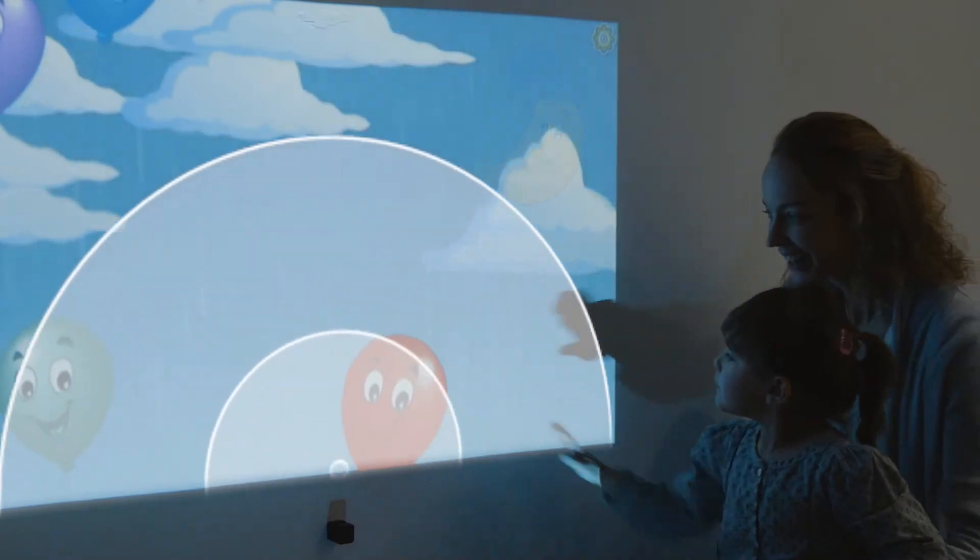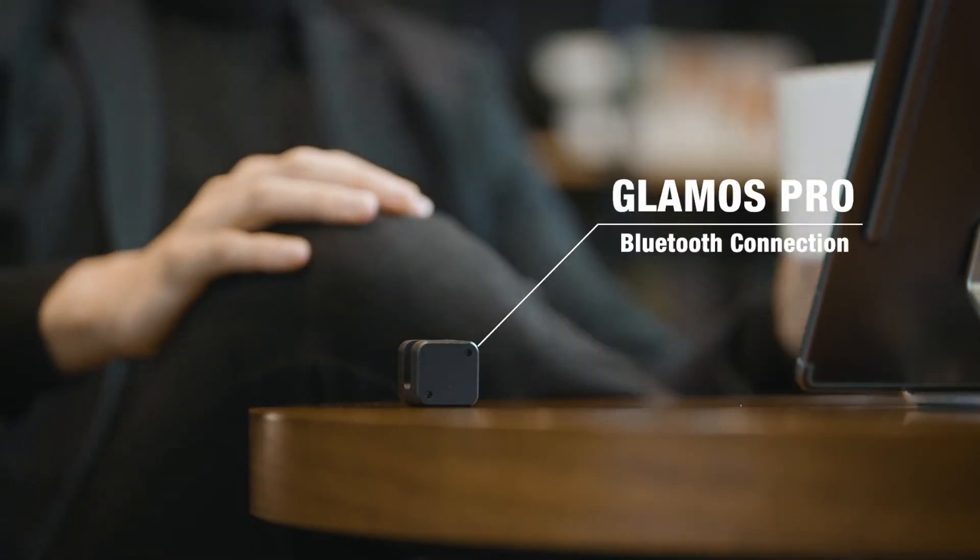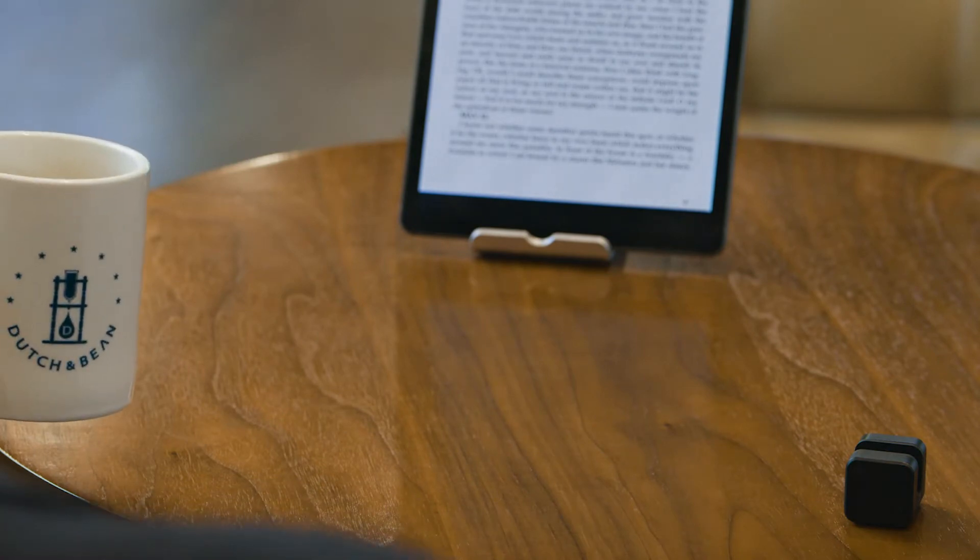GLAMOS creates a virtual touchscreen literally anywhere in the air, and even on a wall. And all of this happened in the blink of an eye. Just plug it in, and it's ready to work its magic.